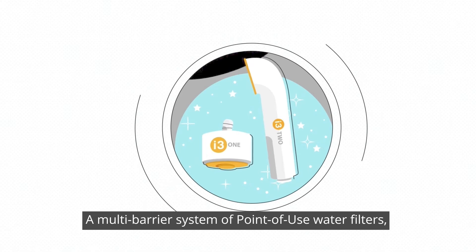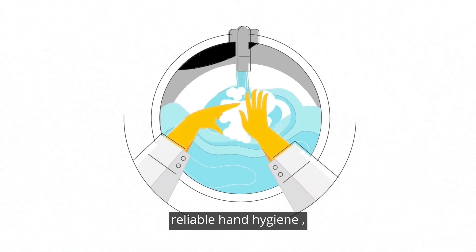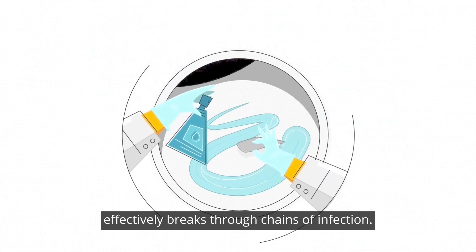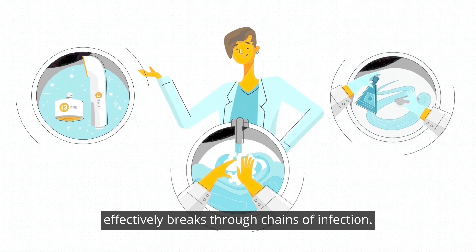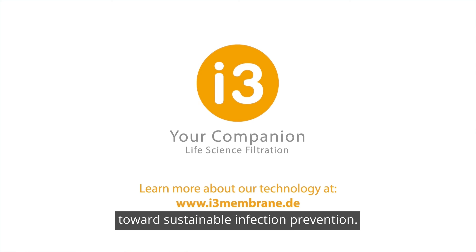A multi-barrier system of point-of-use water filters, reliable hand hygiene, and thorough surface disinfection effectively breaks through chains of infection. We at i3 provide you with support on the path towards sustainable infection prevention.